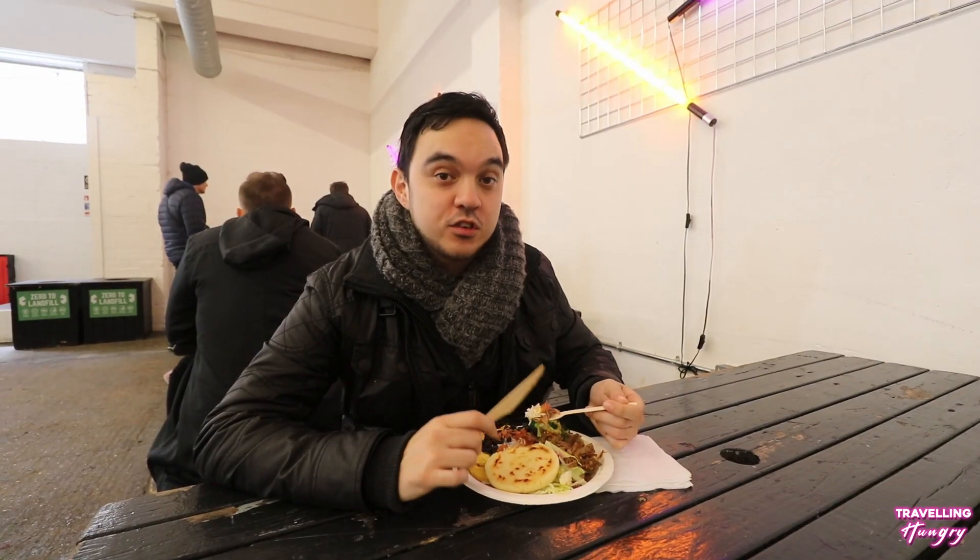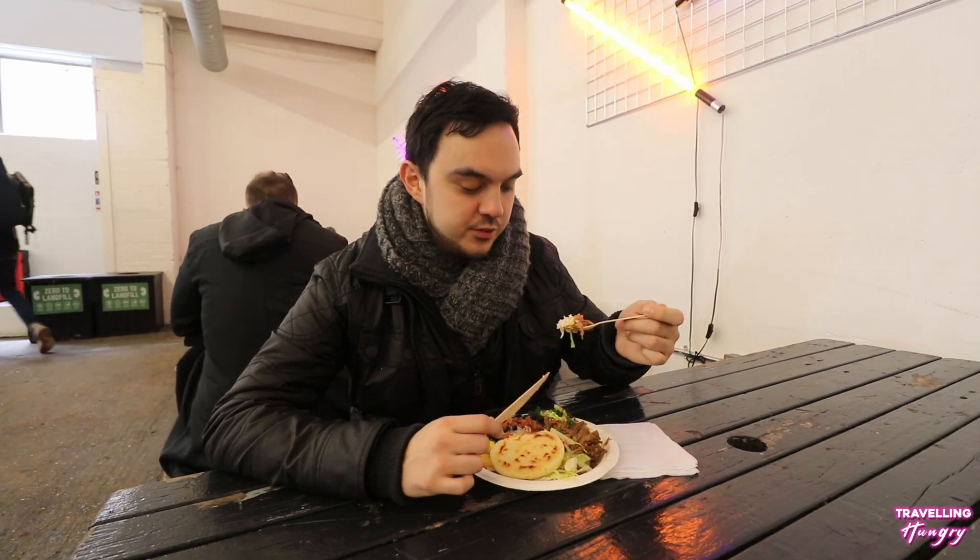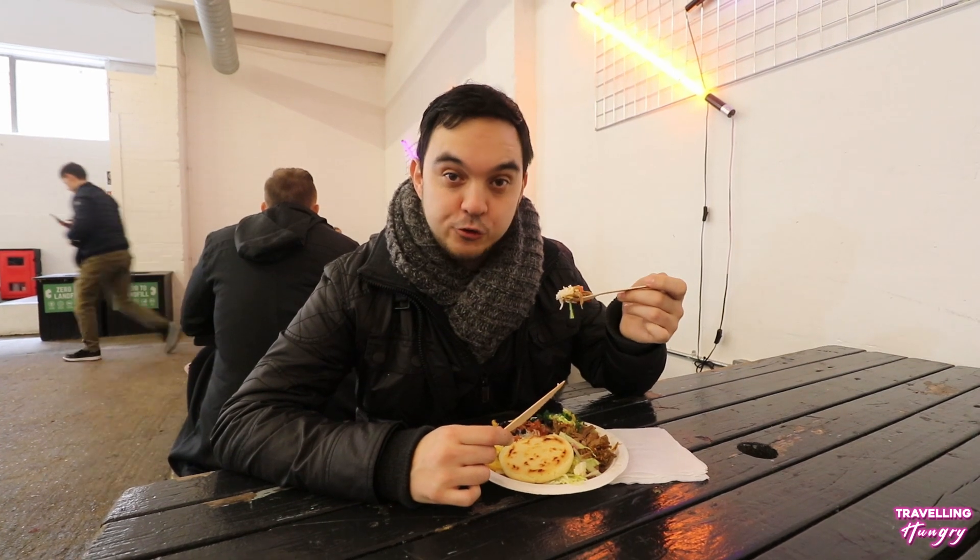Okay, we got some delicious slow cooked beef. We got some plantain, some beans, some rice, some salmon. Okay, let's give this beef a try with the rice.